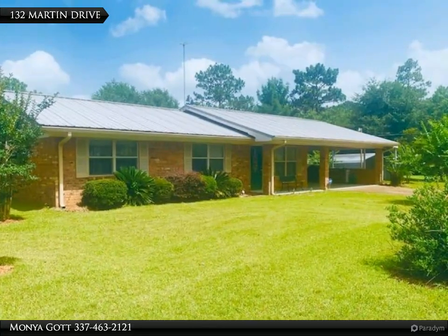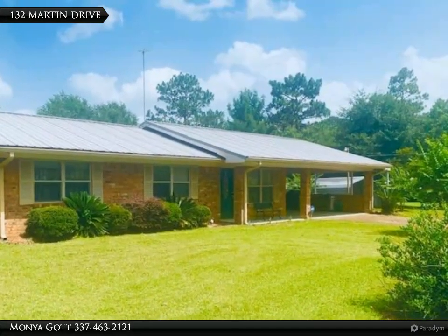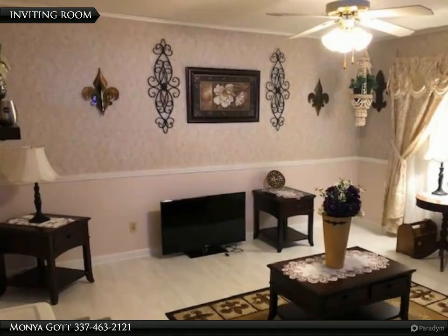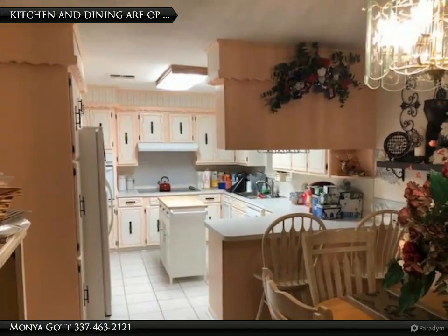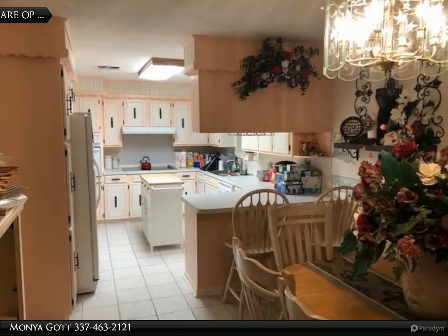This Century 21 Delia Realty Group property video is presented by Monja Gott. Priced to sell — adorable three-bedroom home located in a great neighborhood and just minutes from town. This beautiful brick home is extremely clean and has been well maintained. You will be pleased with the kitchen and dining open to each other, offering a private family living room.